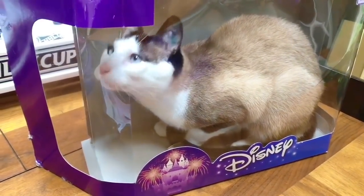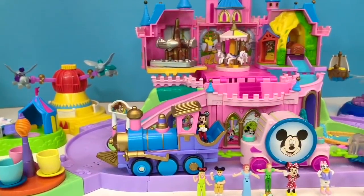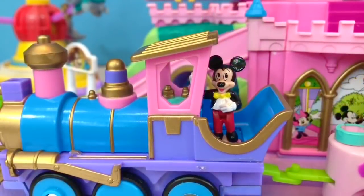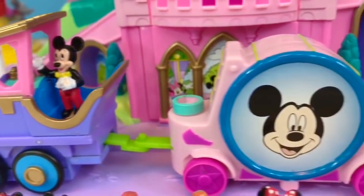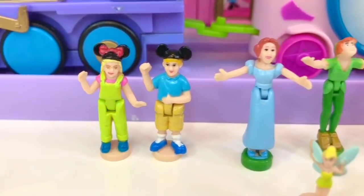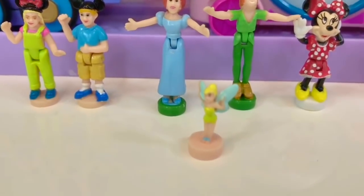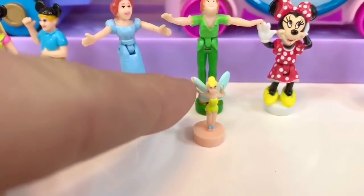It took us about half an hour to finally build the set. There is so much detail and so many different rides to explore today. We begin with Mickey Mouse — he's riding the train, he's the driver today. The train operates all of the rides with its spinning wheels. We have a boy and a girl character: Wendy, Peter Pan, and a teeny tiny Tinkerbell. You don't realize how tiny she is until you compare her to my finger.